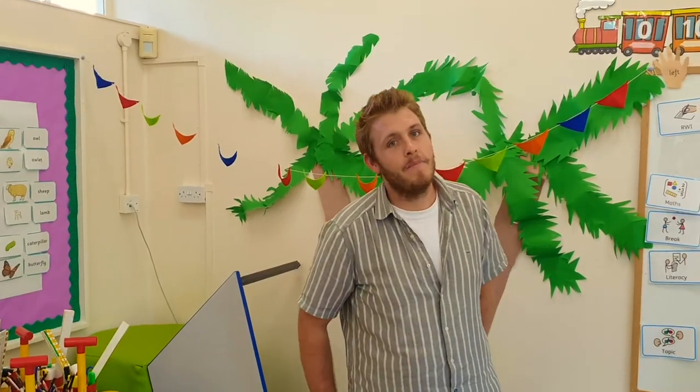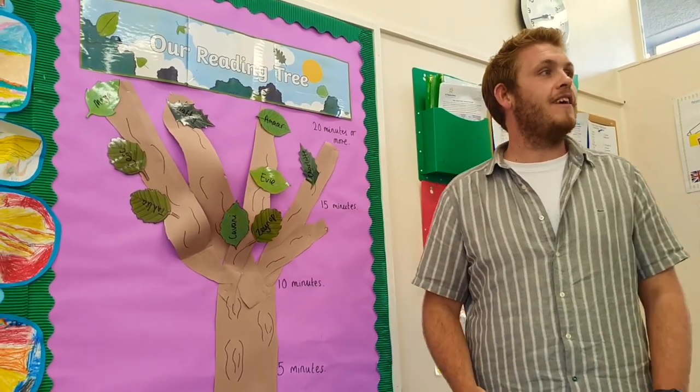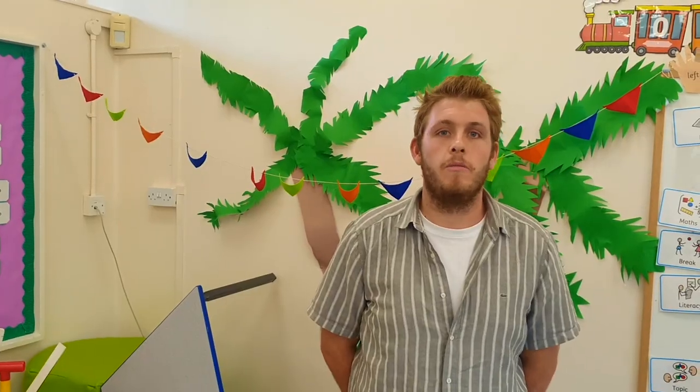Hi, I'm Sam Beckridge, Year Two Teacher and Phase One Lead. Here at St Thomas Avenue we aim to create a fun and engaging curriculum and an environment where the children feel safe and are given the best opportunity to thrive.